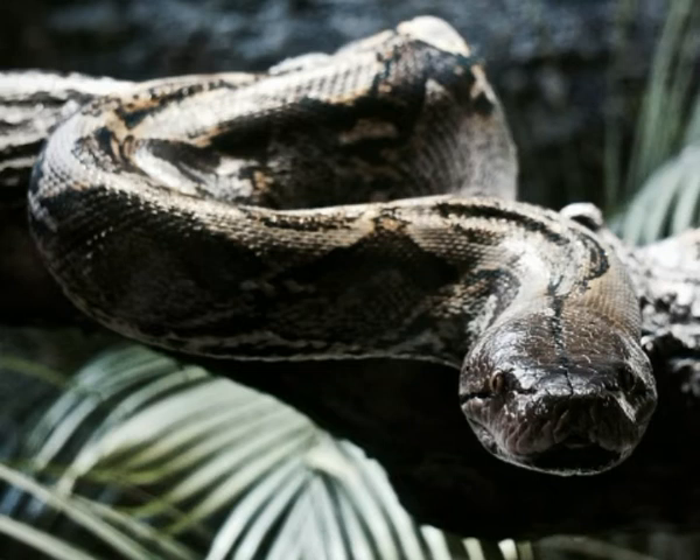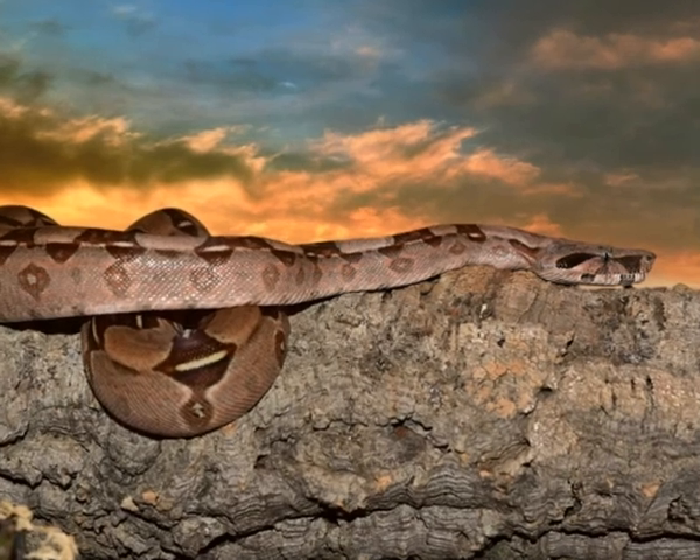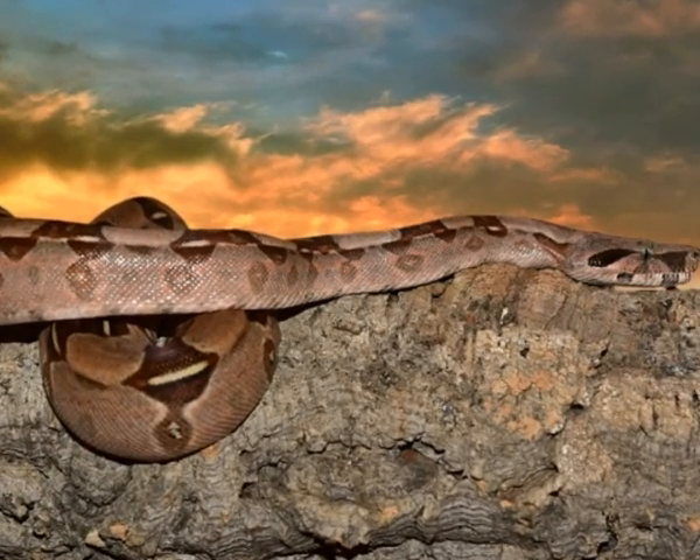Boa Constrictor is a carnivore, a meat-eater. While they are young, Boa Constrictors eat smaller prey like rats, mice, and squirrels. When they reach adult size, they start to hunt and eat larger prey such as monkeys, wild boars, and deer. Since Boa is an excellent hunter, indigenous people of South America use Boa to eradicate pests such as rodents.